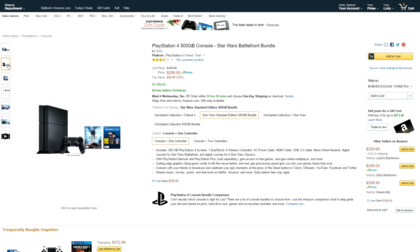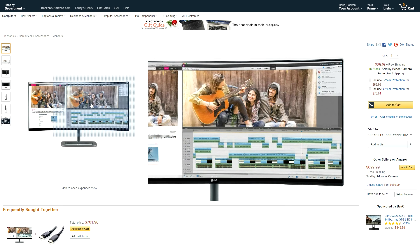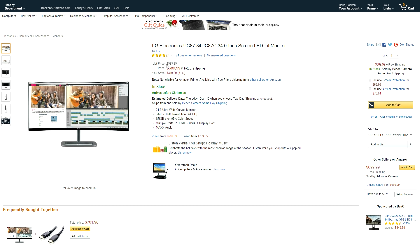We also have $50 off the PlayStation 4 Star Wars Battlefront bundle. For those shopping for a curved ultra-wide display, LG has their famous UC87 for only $690 — that's the monitor I'm using right now for the channel. This is usually around $1,000, so if you're shopping around for one, now is the time to snag it.